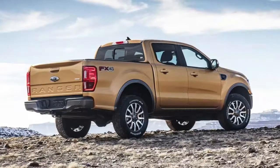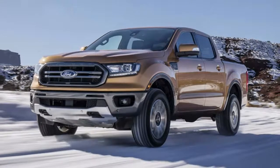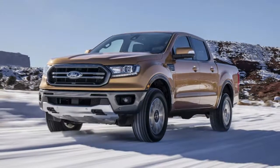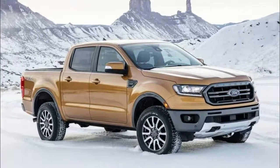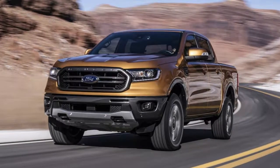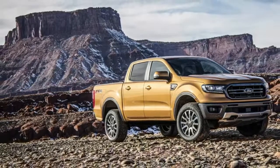Ford Ranger returns to America with a turbocharged four-cylinder engine. Hours after Chevrolet introduced the 2019 Silverado, Ford is firing back by unveiling the all-new Ranger. Set to debut at the North American International Auto Show, the Ranger will join the reinvigorated midsize truck market that is currently being dominated by the Chevrolet Colorado and Toyota Tacoma.